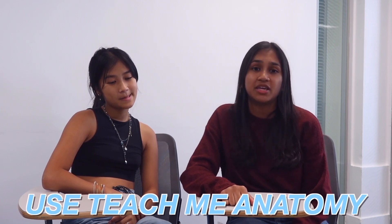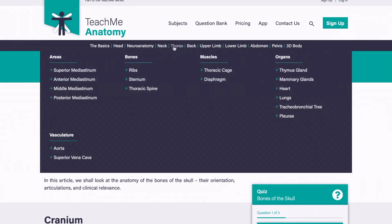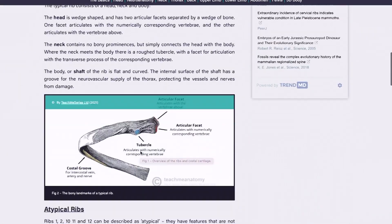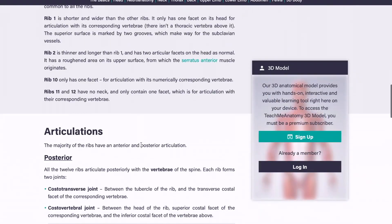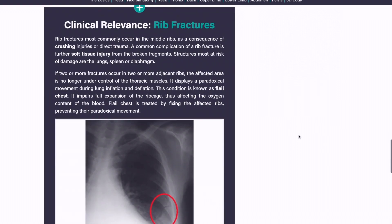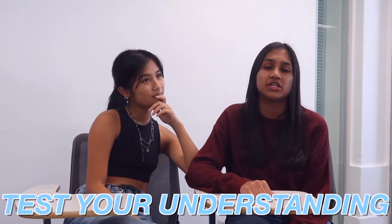Hi, I'm Naya, and my first tip for anatomy would be to use Teach Me Anatomy. It's a website that covers all regions of the body with subtopics for each region — for example, the arterial supply or nervous supply — and has little summaries for each section. At the bottom of each page there are multiple choice questions which I find really useful to consolidate my understanding, and there are also links between pages so you can connect each topic.